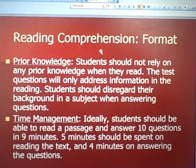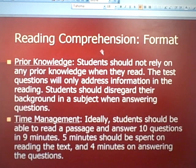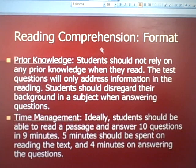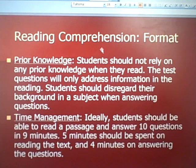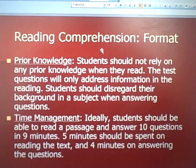Prior knowledge: many students walk into the exam with a great deal of knowledge in certain subject areas — maybe you're taking biology right now when you're taking the ACT. But students should not rely on any prior knowledge when they read. The ACT test questions will only address information in the reading. Students should disregard their own background in a subject when answering questions. For example, if you're now learning that Pluto is not a planet in our solar system, but the ACT test says it is, you should assume the ACT facts are correct.